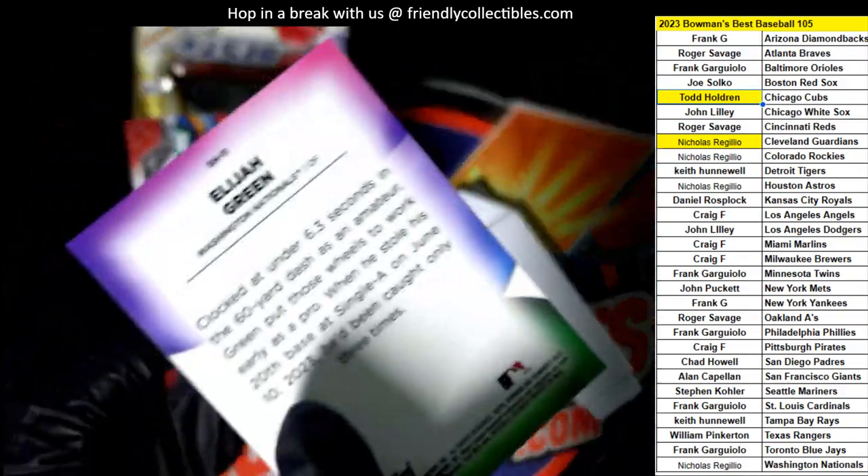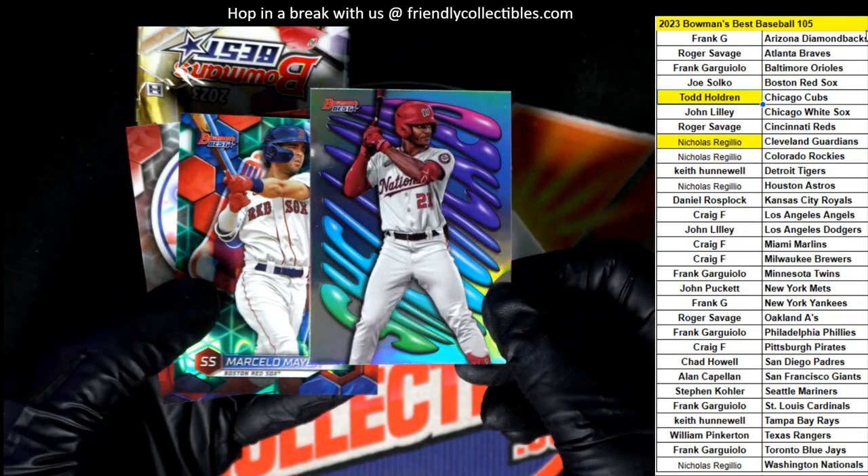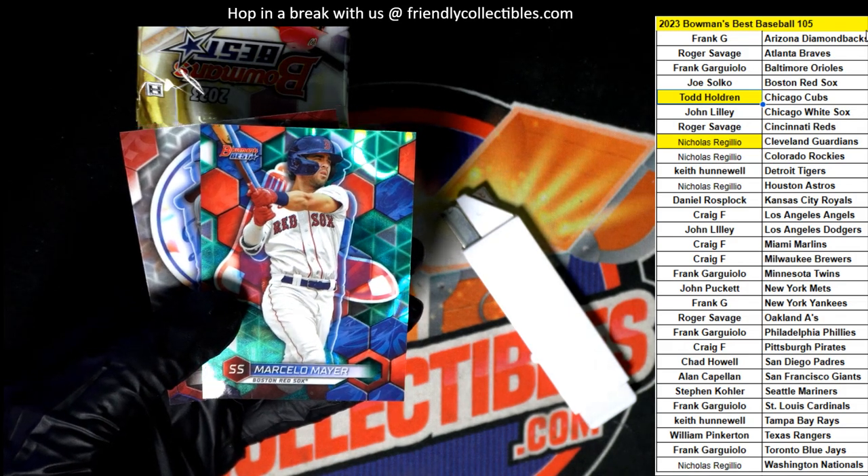Jordan Walker — no wait, that's Elijah Green for the Nationals. A nice-looking insert there. Elijah Green, really cool. I like the way that insert looks.